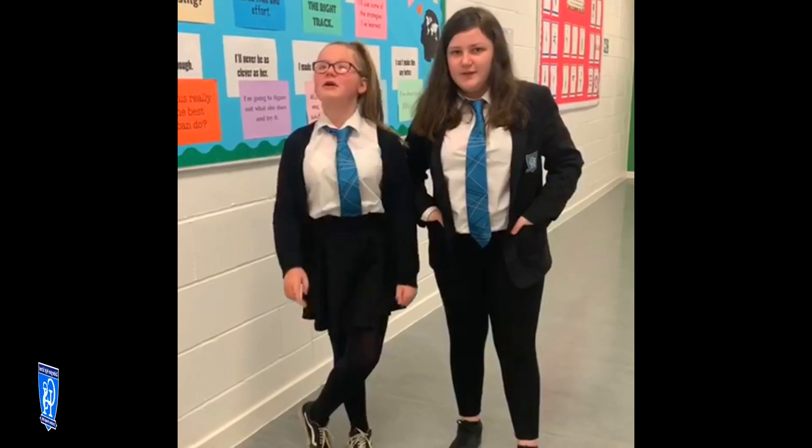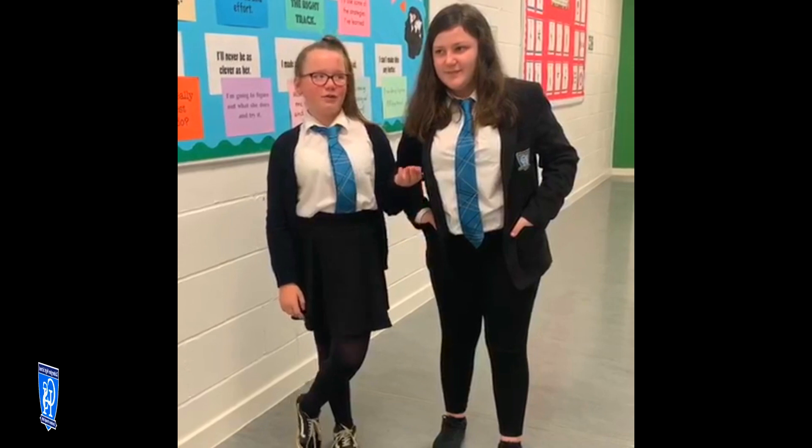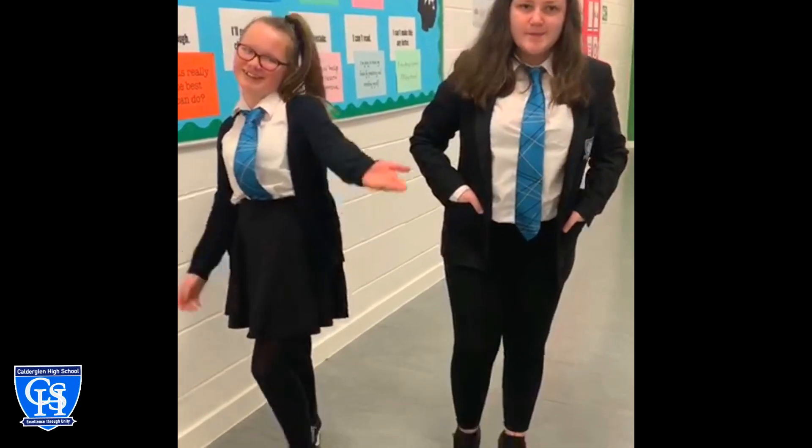This is the social subjects department. This is where you learn RMPS, history, geography and modern studies. Right now we're watching something about the military and I actually made that coming in my class.